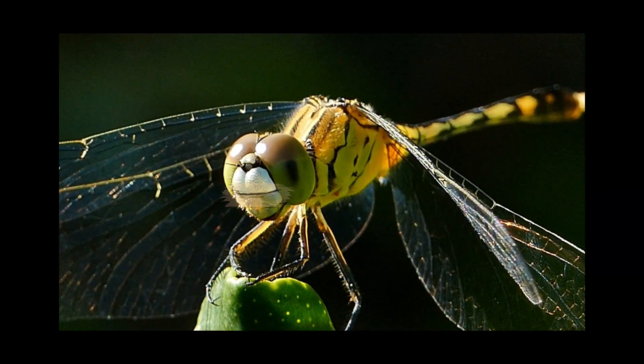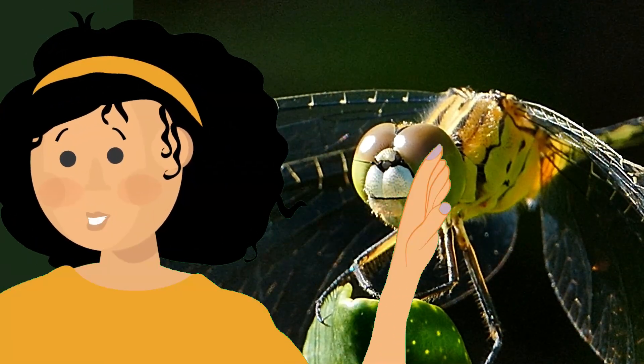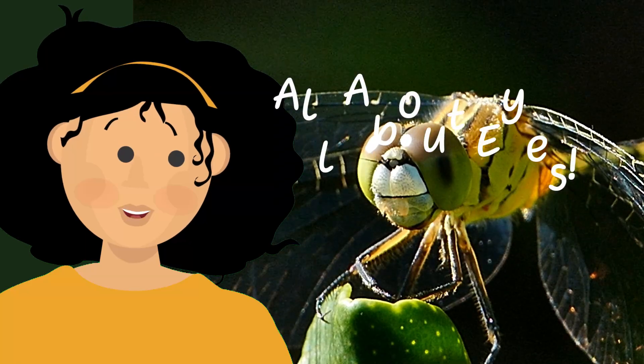I see you! Hi, Dr. Buck here. We are kicking off fall and the return to school by answering eye-catching questions all about eyes.